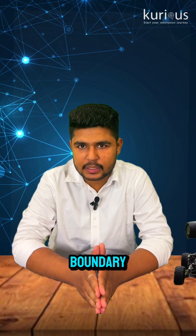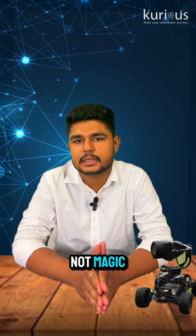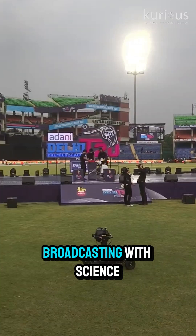At the speed of an IPL boundary, this robot camera captures every moment — powered by science, not magic. That's the BuggyCam, a robotic camera vehicle transforming sports broadcasting with science.